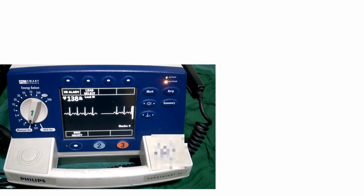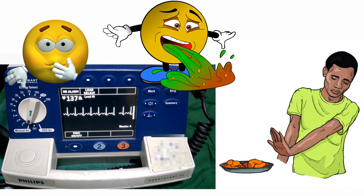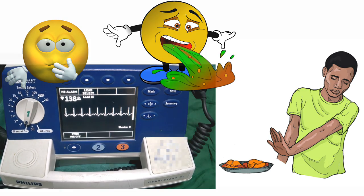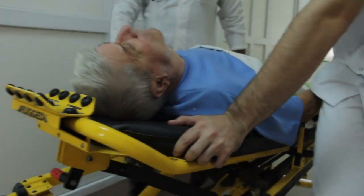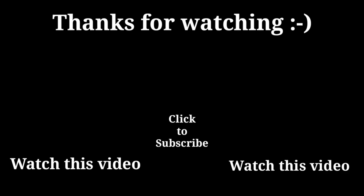Increasing heart rate, nausea, vomiting, and loss of appetite can also be seen. If you notice any of these symptoms, call for medical help immediately.